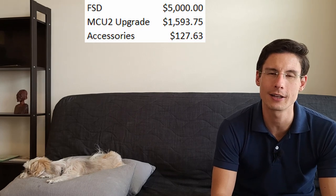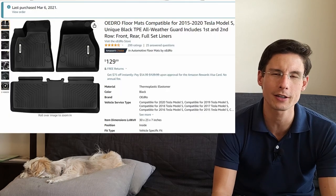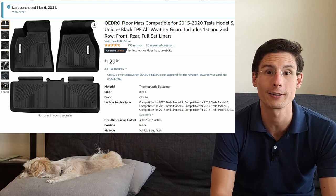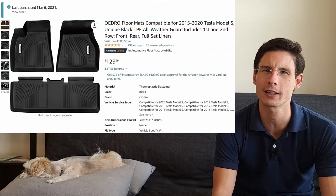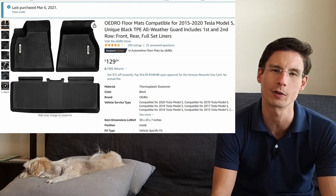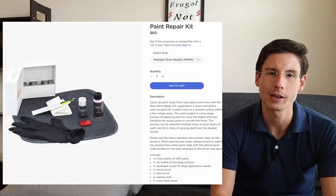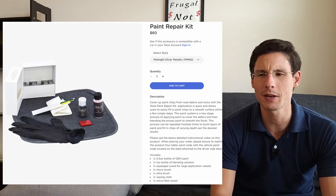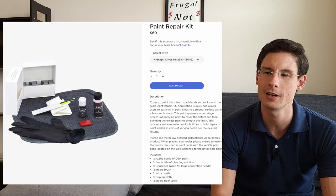I don't think it's really fair to lump those upgrades into the cost of ownership — those were just things I wanted to get. For things I needed: the car came with some cloth floor mats but nothing in the rear, so I got all-weather mats from Amazon for $110 — very happy with them. I also got a touch-up paint kit from Tesla for $55, a bit pricey but a good little kit that let me touch up a few spots on a car that was built in September 2017.